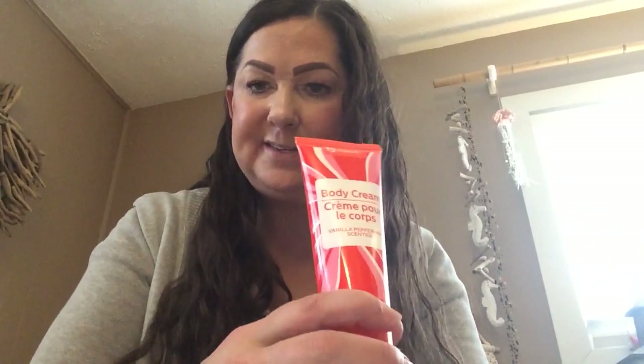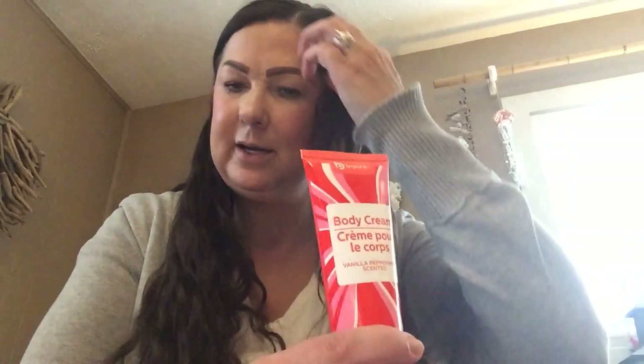I did get another pack of the watermelon and sweet mint wipes — I always grab the wipes whenever I see them. I picked up this Be Pure peppermint and vanilla body cream. I figured I would take this to work and just leave it at my desk. We have community lotions at work that we all sort of use, so I'll just add this one to the community lotion.